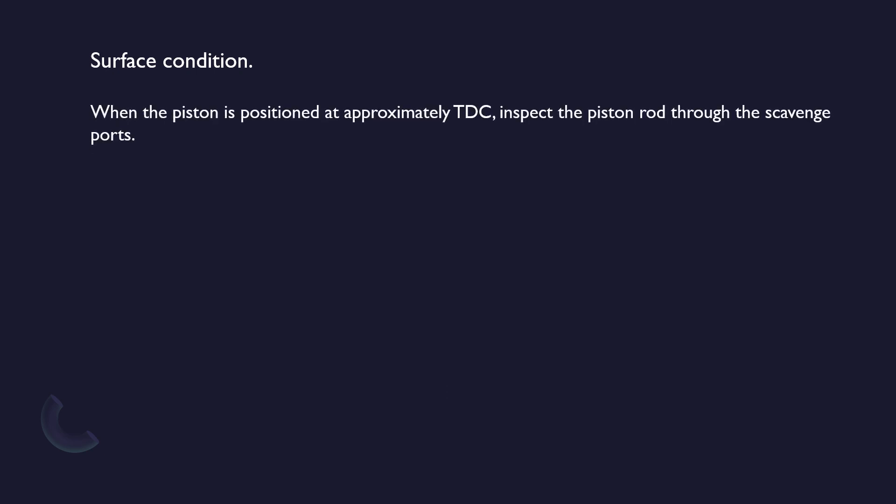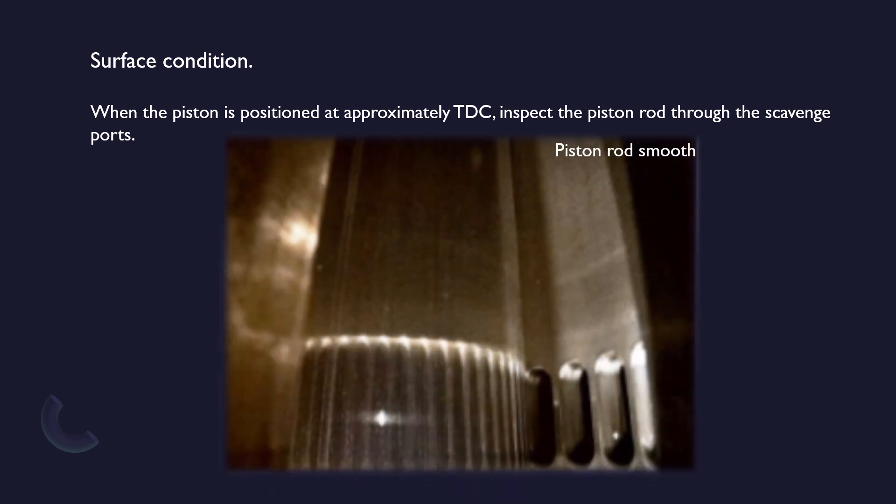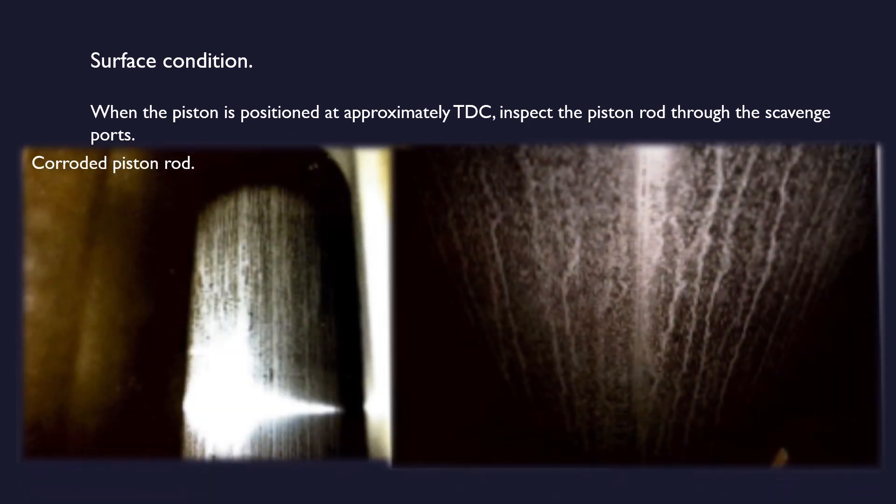When the piston is positioned at approximately top dead center, inspect the piston rod through the scavenge ports. This is a picture of a smooth piston rod and a corroded piston rod.